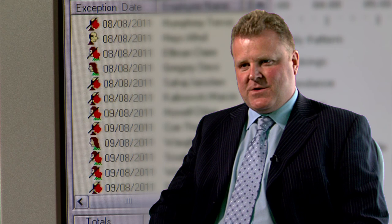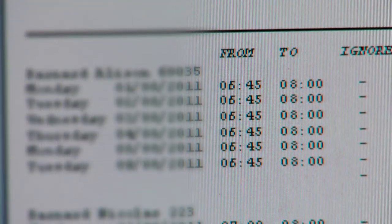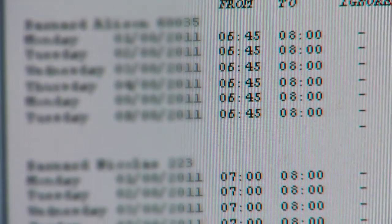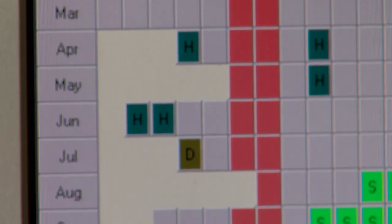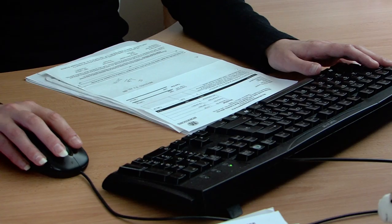We currently have 370 live employees on the system, mostly weekly and hourly paid. Getting this system allowed us to be more efficient and look at absenteeism more closely, as well as overtime, enabling us to control our costs more effectively. The original system was largely based on spreadsheets, which made it very difficult to look at data and get anything meaningful out of it.